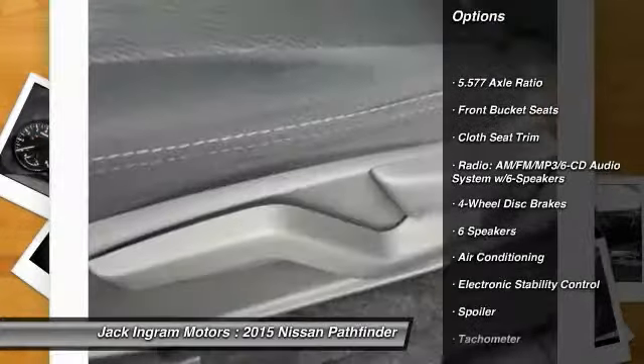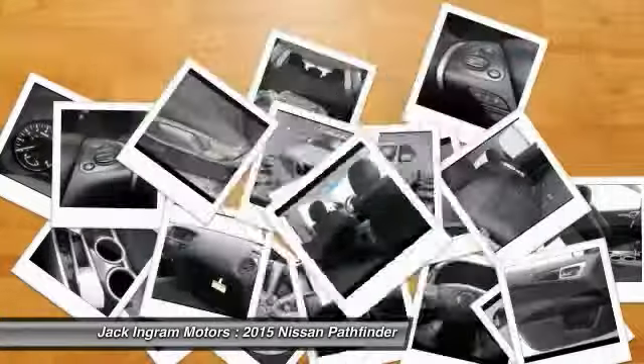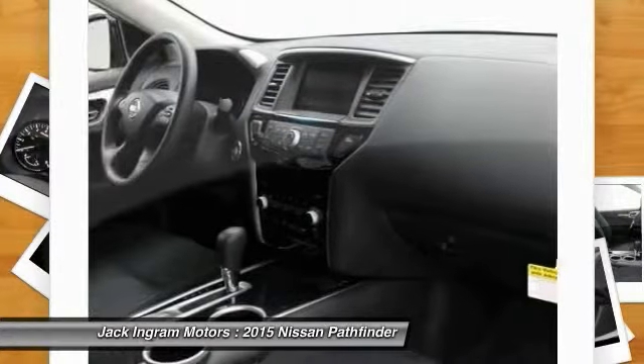dual airbags, air conditioning, power steering, alloy wheels, four-wheel disc brakes, center armrest, electronic stability control, CD player, power windows.